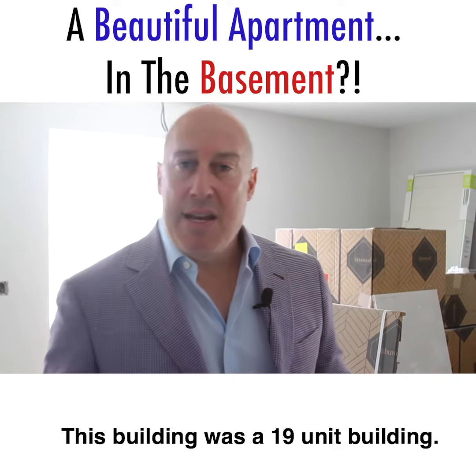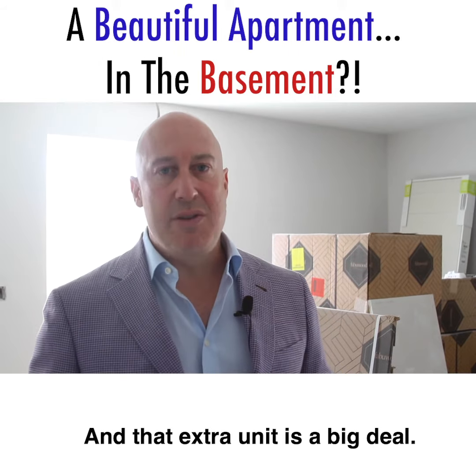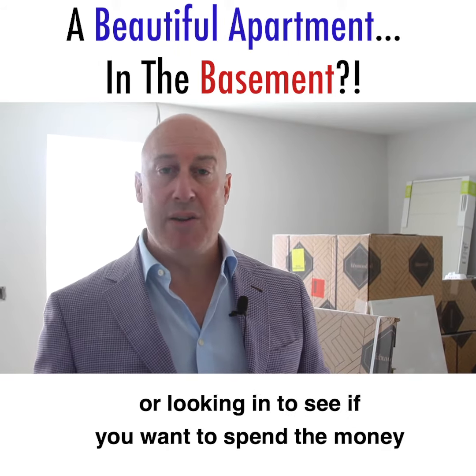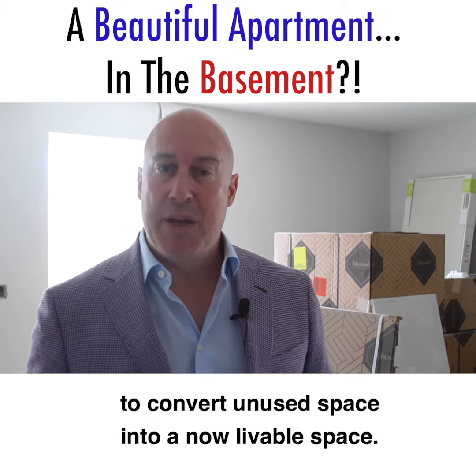This building was a 19-unit building, it's now a 20-unit building, and that extra unit's a big deal. So it's worth spending the money, or at least looking into whether you want to convert unused space into a now livable space.